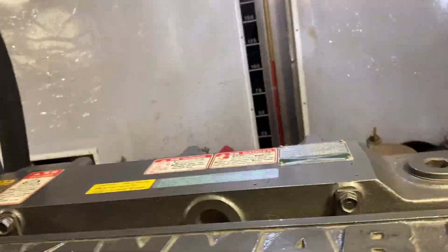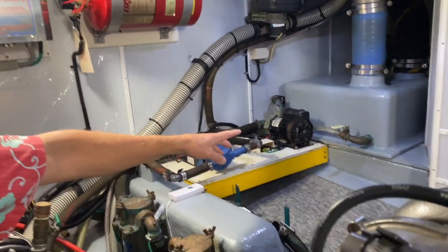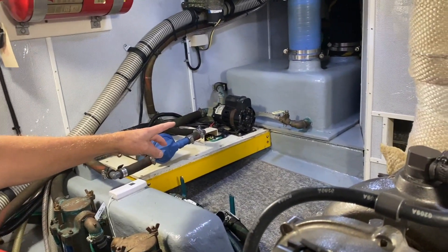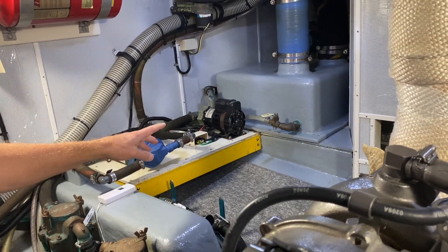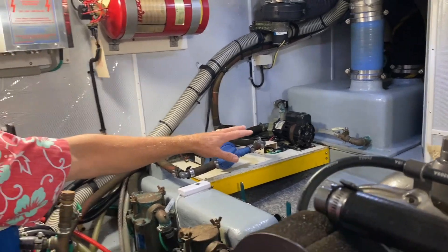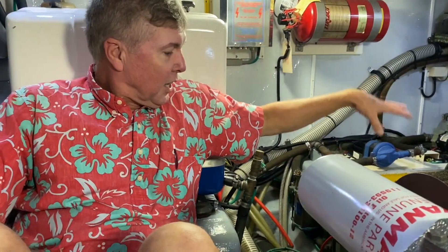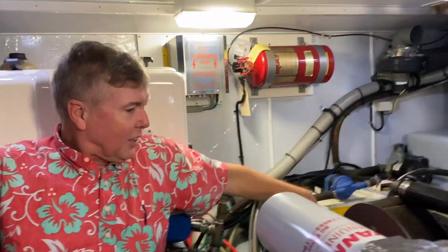Engine start battery is outboard on the port side. Daxing created their own muffler right back here — notice it has a drain on it, so instead of having a small threaded rod, if you start it and it fills up with sooty water you can drain that out. Air conditioning pump, blower, fire suppression, and strainers right above the bilge here — easy to get to.